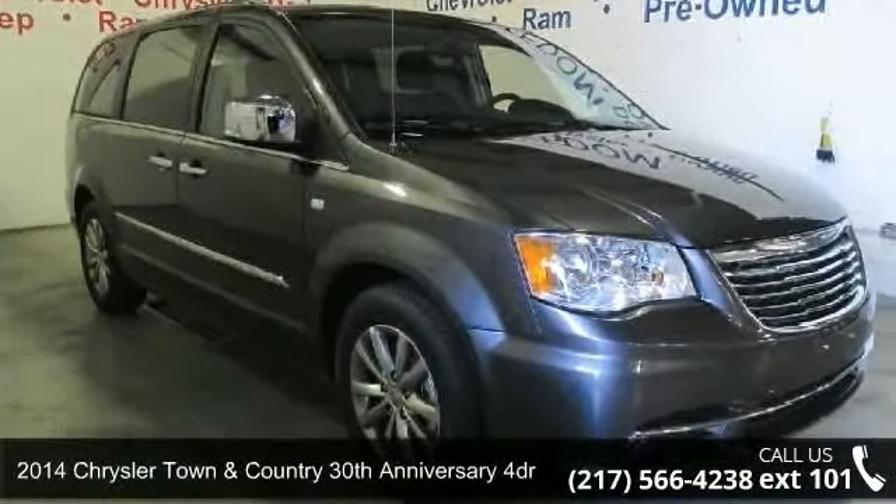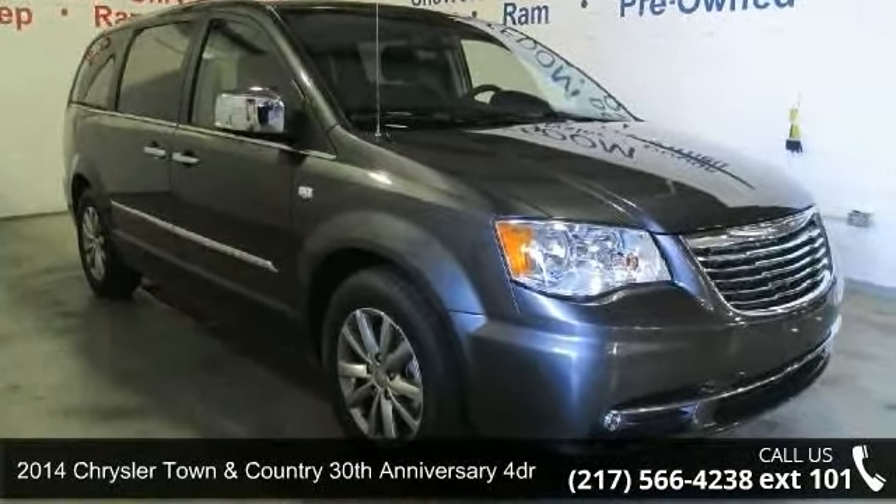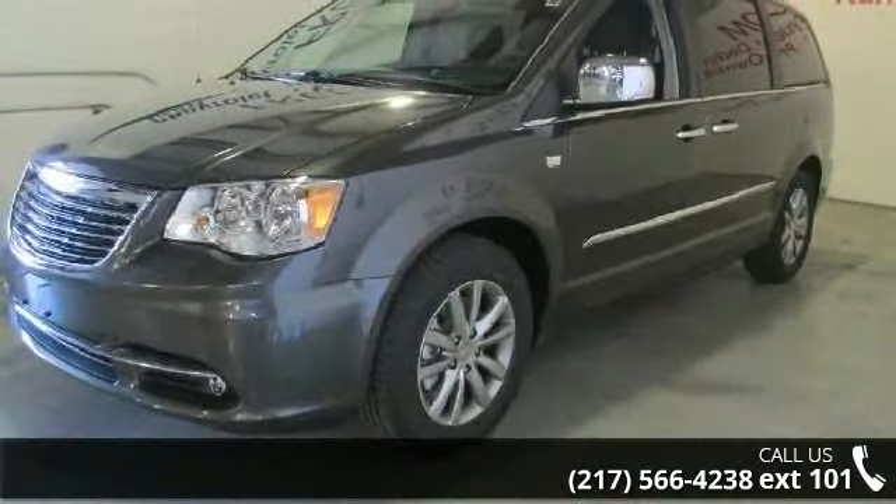Presenting the 2014 Chrysler Town & Country. If you are looking for an automobile with great features, look no further.